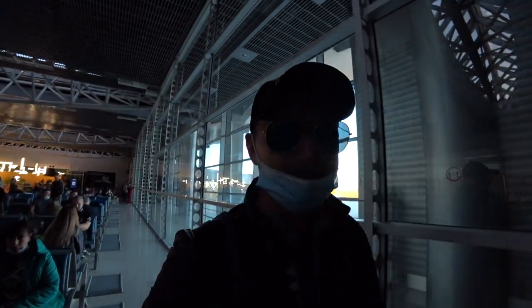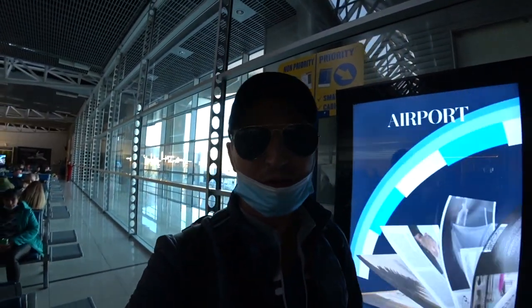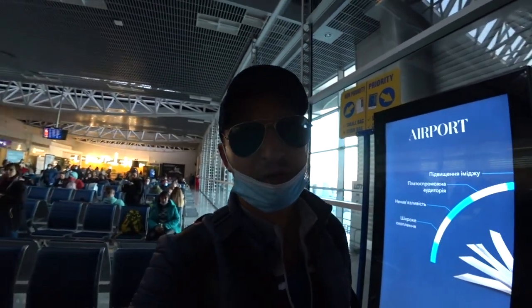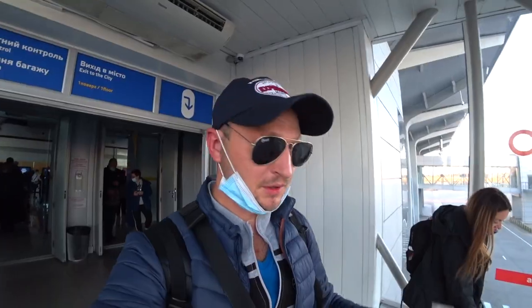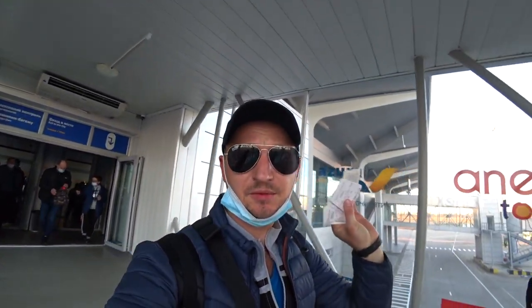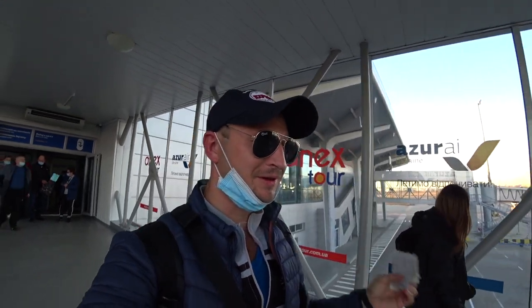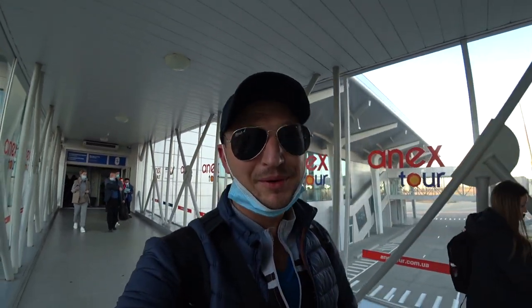Our boarding was announced. The majority of passengers were already on board, and we moved toward the plane as well. We passed the final control where they tore off the boarding pass stubs, and at Kharkiv airport we board via jetbridge.